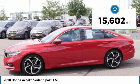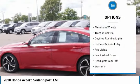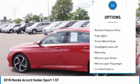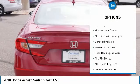This vehicle has less than 20,000 miles. Here are some of this vehicle's great options: aluminum wheels, traction control, daytime running lights, remote keyless entry, fog lights, and FWD.